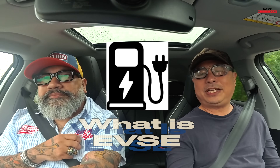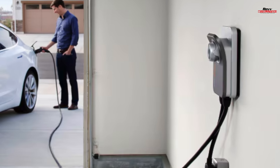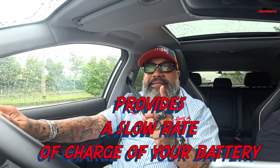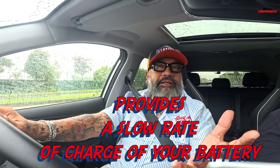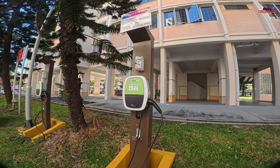EVSE — EV Supply Equipment. That's just a fancy name for your home charger. When you buy a car, they actually provide you a home charger so you can charge your car at home — very convenient. But that being said, it only provides slow charging, which means overnight charging. If you stay in an HDB, many HDB buildings now have chargers as well, though those are also slow chargers.